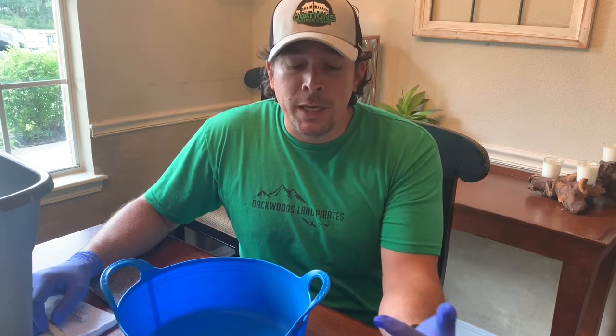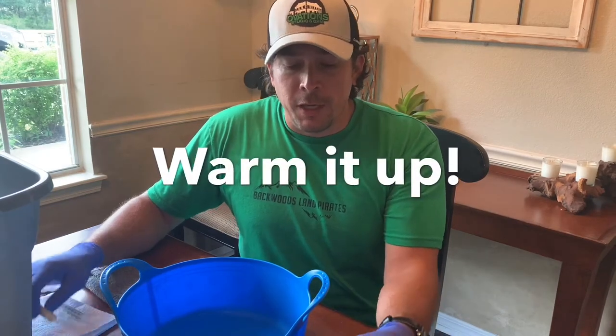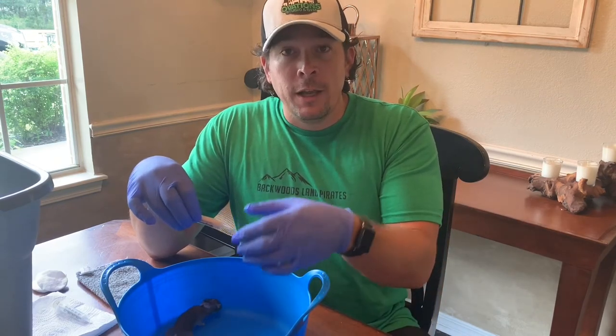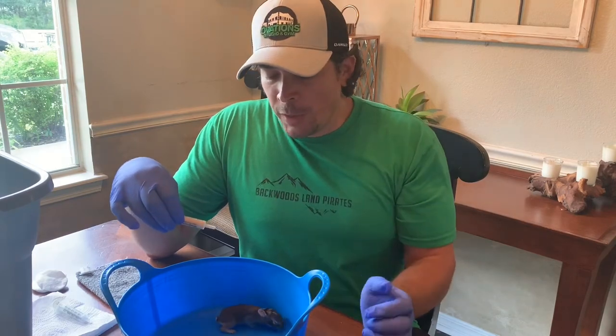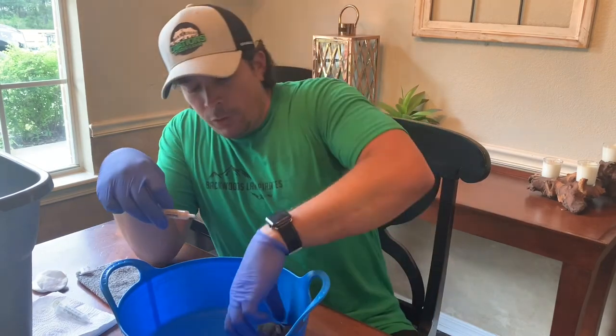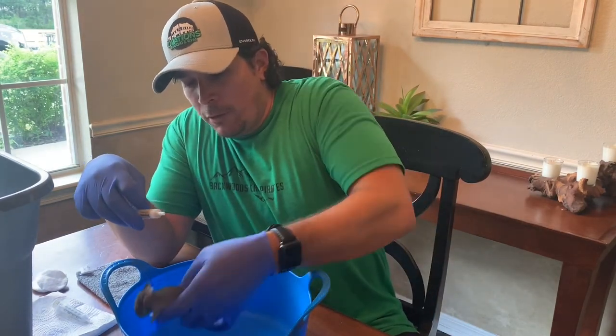Our brother-in-law came over to try to feed the bunnies and they wouldn't do it. Number one, he wasn't very patient, and number two, he got the milk directly from the refrigerator. I've never met an animal that serves cold milk straight from the udder, so you have to warm it up. Get the milk, put it in your dropper, then put it in a plastic bag and place that in a cup of warm water — that will warm it to about room temperature, and they'll be a lot more receptive.